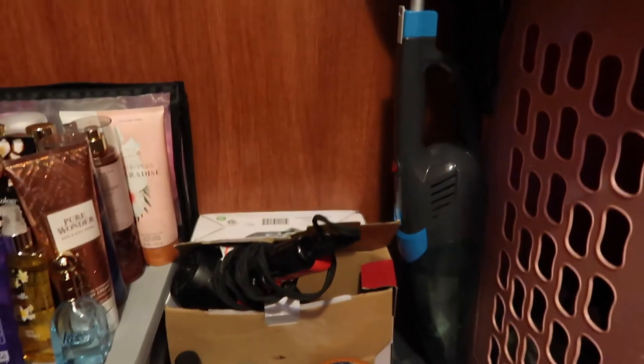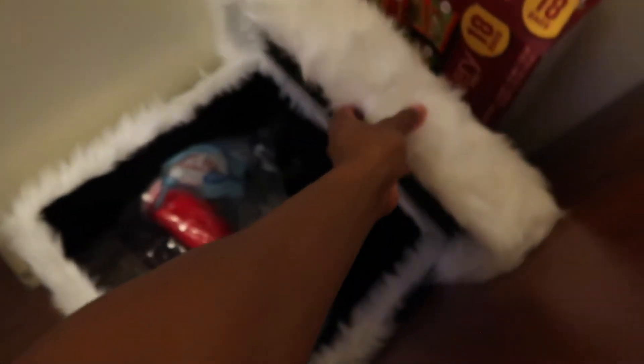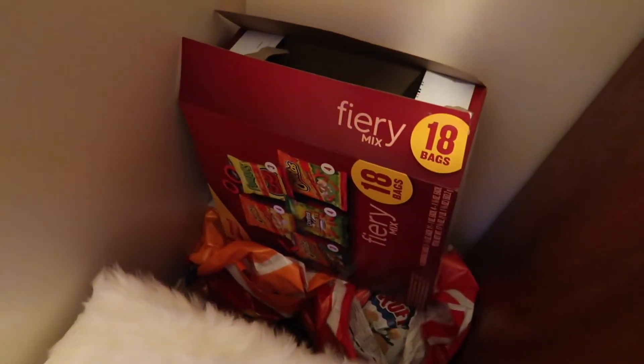I have my vacuum right here — my little vacuum. Of course I wanted a little one so it could fit. Moving on, I have this little furry chest that my mama got me. Inside of here I just have my plastic utensils, cups — I'm about to run out of cups. I have plastic utensils because since I don't have a sink in my dorm, it's easier so I don't have to wash as much. I do have like bowls — y'all see that later. And I just keep the bigger bags of chips right here.